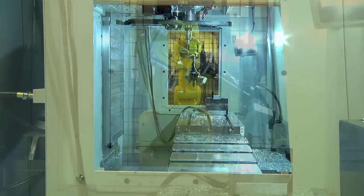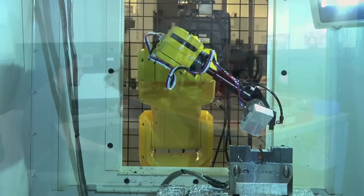Besides learning the basics of electronics, mechanical, hydraulics, and pneumatics, you're also learning how to program PLCs, which are specialized computers for industrial and manufacturing settings, and robotic programming.